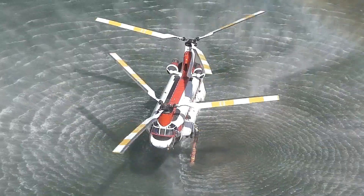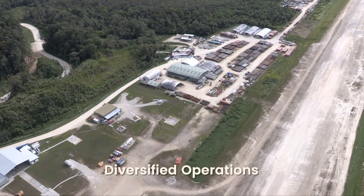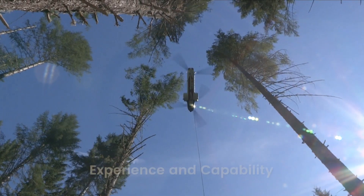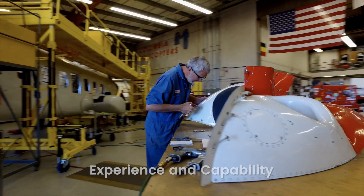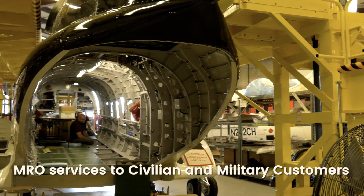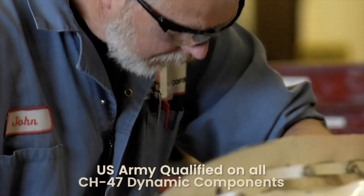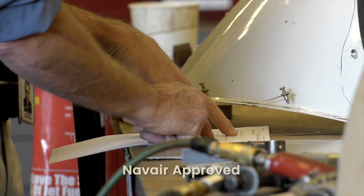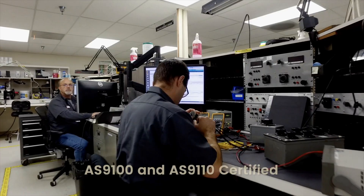Columbia Helicopters operates tandem rotor helicopters worldwide. We have diversified operations in firefighting, oil and gas, defense, and forestry. Columbia Helicopters has over 50 years of experience in maintenance and repair of its own fleet of helicopters. This extensive knowledge and experience is applied to providing maintenance services to civilian and military customers that operate the CH-47 and CH-46 class of helicopters.